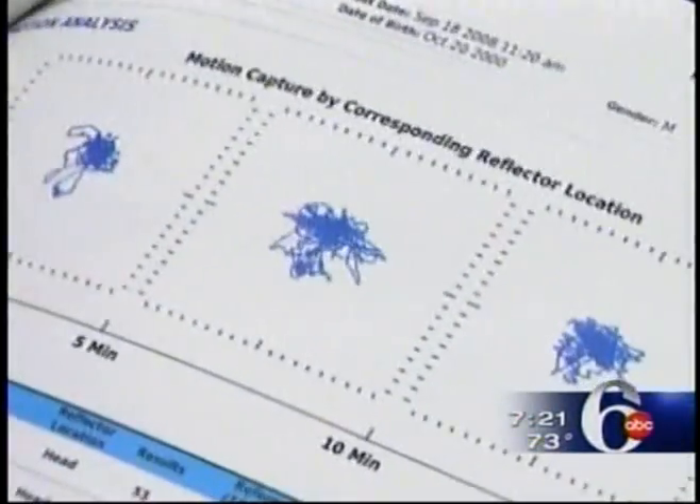Dr. Cerulli got the results from the Quotient website and printed out a report for Owen's mom. He was then diagnosed with ADHD. It was a huge relief, actually, because you can see it on the paper, and you can say, okay, yes, I do see that. And with treatment, Owen rose to the top of his class.